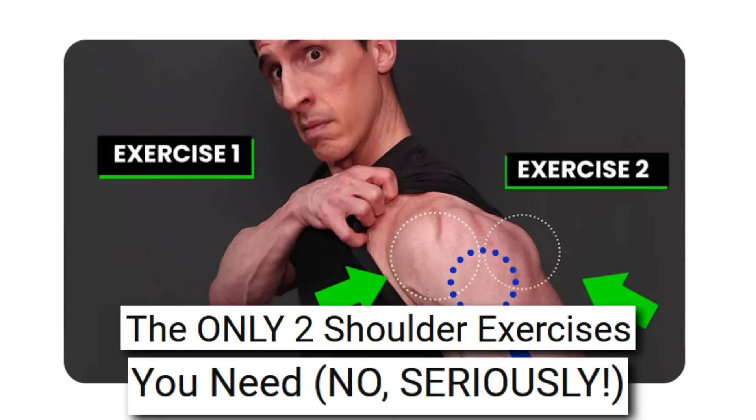He has a video titled 'The Only Two Shoulder Exercises You Need.' Having watched Jeff Cavalier in the past, he normally promotes a ton of different exercises, so I'm quite excited to see — are his two exercises going to be the same as mine?